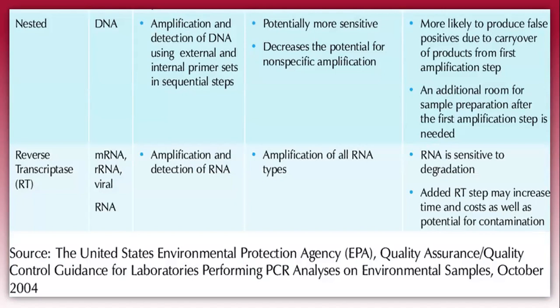However, nested PCR sometimes produces false positive results because of carry-over contamination, which means that during handling or PCR setup, we can encounter contamination of reagents or samples. In reverse transcriptase PCR, mRNA is particularly used to make a complementary DNA strand, which is then amplified. RNA is highly sensitive to degradation, so the added reverse transcriptase step may increase time, cost, and potential for contamination.